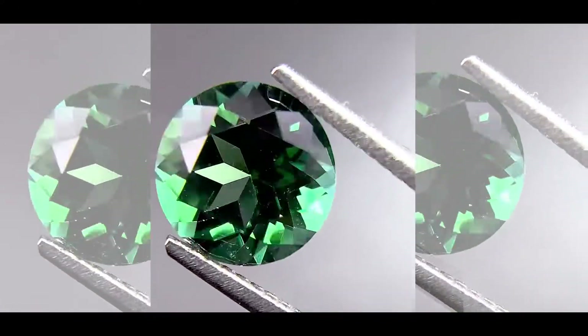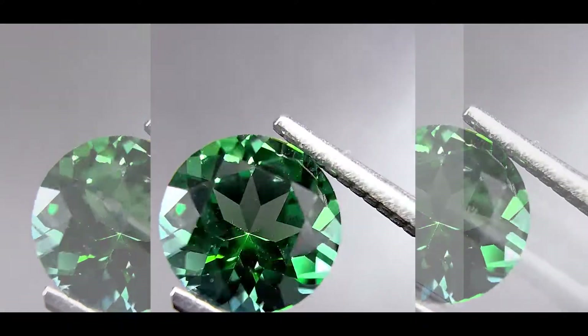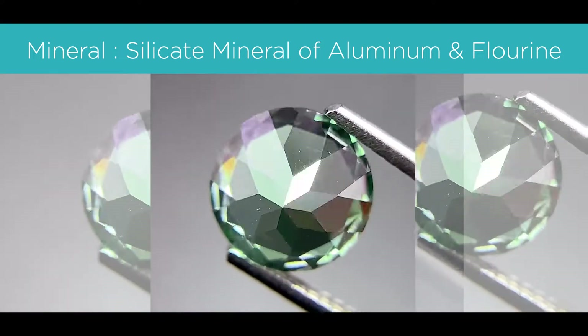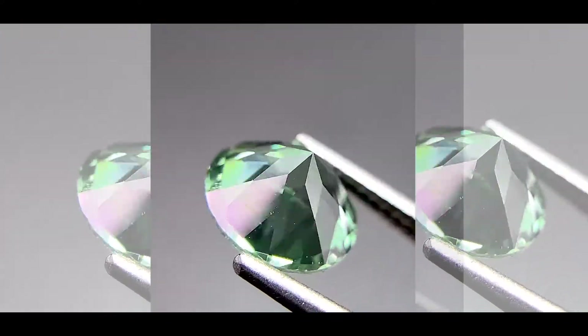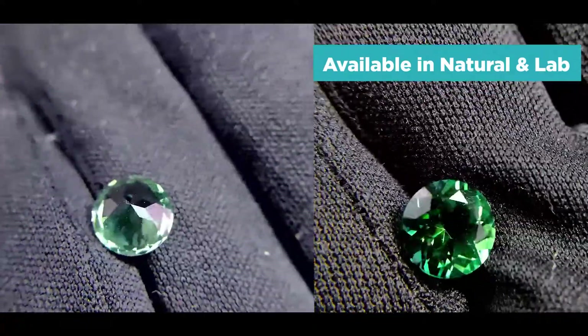Specifically, a green topaz will have a slightly bluish-green color to it. The mineral is a silicate mineral of aluminum and fluorine, and the impurities of a topaz make up its color — in this case, the impurities make up the green. On the Mohs scale it's an 8, and it's available in both natural and lab.